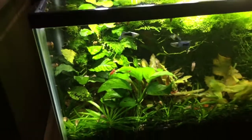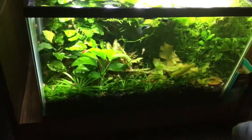Well, there's a quick look at my 10 gallon planted tank. Thanks for watching.